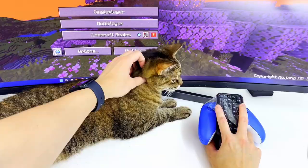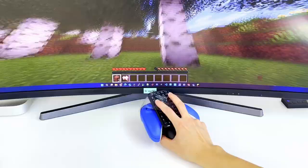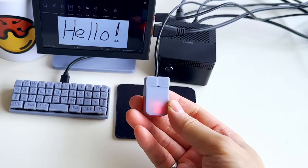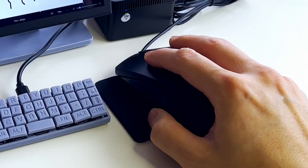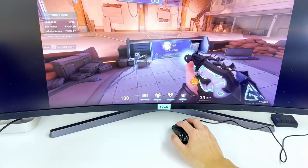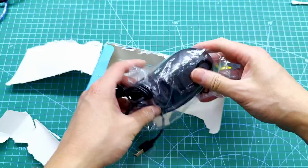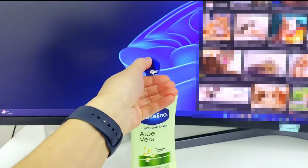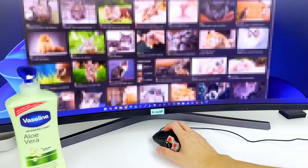Imagine all the possibilities of what your left hand can do while you speedrun Minecraft using only one hand. So in this video, we're going to turn a regular-sized mouse into the ultimate one-handed gaming controller and push the limits of what a single hand can do in gaming. And of course, we'll explore what other useful things we can do other than gaming, like continuously moisturizing ourselves while simultaneously browsing the web.